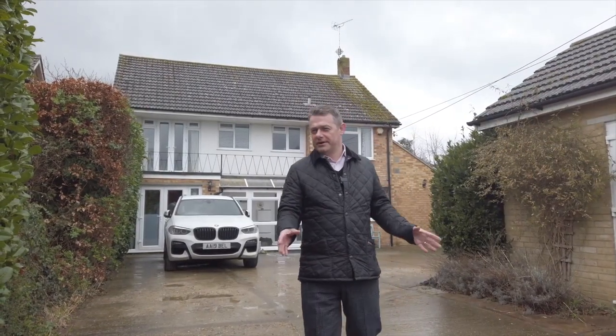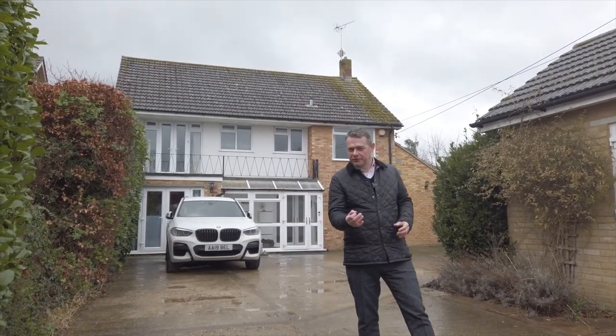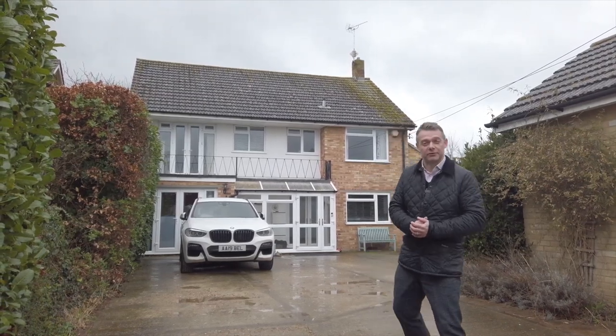At the front of the property it offers really generous parking with an electric gate and a detached garage, but the views on the inside are equally as impressive as the property has recently been renovated, so let's go and see what it's got to offer.